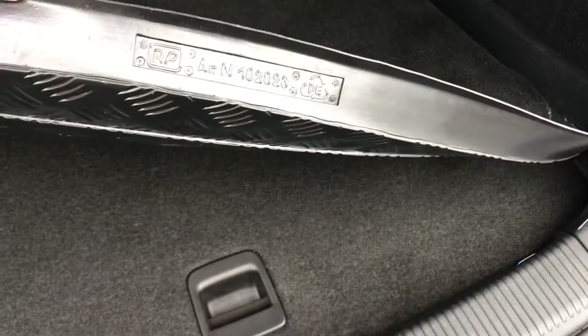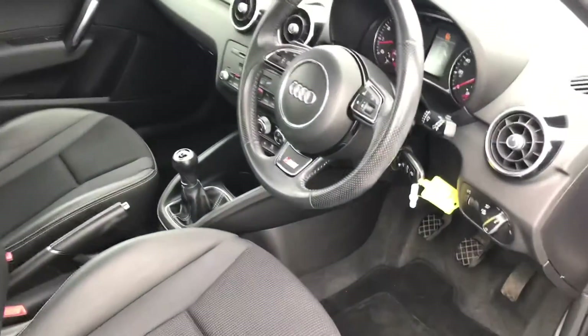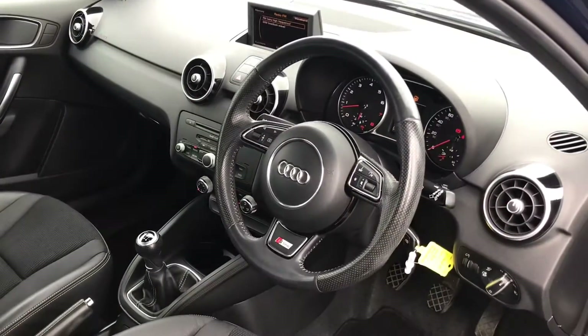Now this very neat boot mat protects the actual carpet underneath. Now that we've had a look in the boot, let's take a look at the front interior of the vehicle.